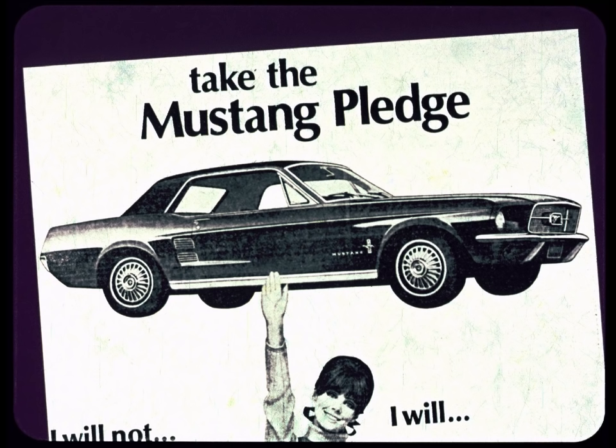Take the Mustang pledge and see why you're ahead in a Ford. Want to know why the Mustang people are frantically urging their owners to take the loyalty oath? Maybe, just maybe, they've seen pictures like these.